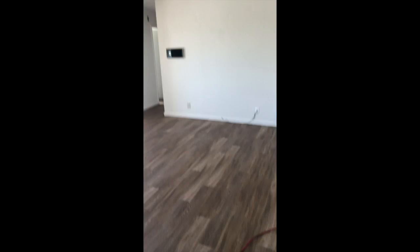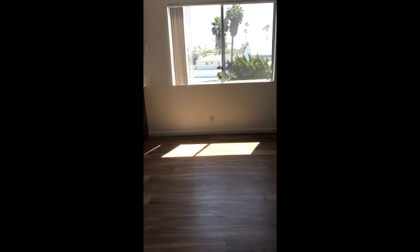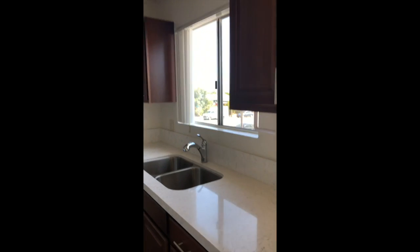It's a nice big unit — unit number 9. It has the luxury plank vinyl flooring. It has an extra little nook, kind of like a den area off the living room. It's got a dining room. The kitchen was remodeled recently and it does have quartz countertops.